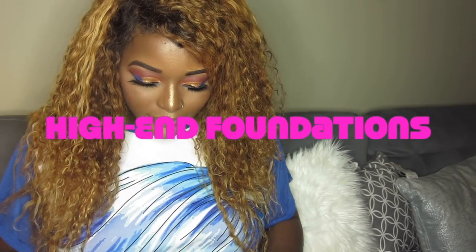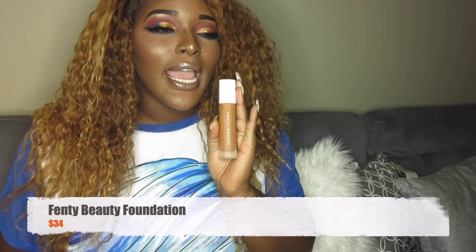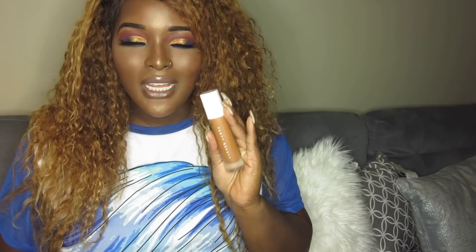That was four drugstore foundations. Now we're moving on to high-end foundations, which means more expensive. First up is the Fenty Beauty Foundation. Everybody was talking about this when it first came out, and I just got my hands on it about a month ago. I have to say I'm not that impressed — it's a good foundation, but when I run out I'm not going to go looking for it. It just didn't convince me that I constantly need it in my routine.